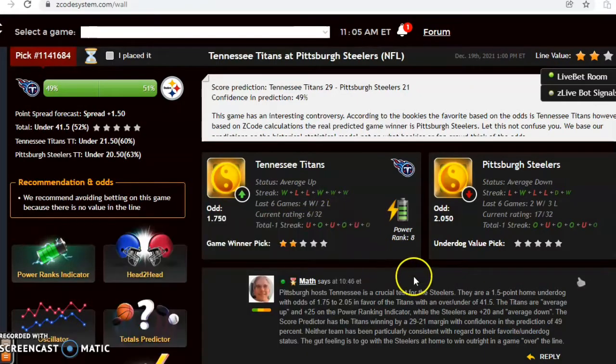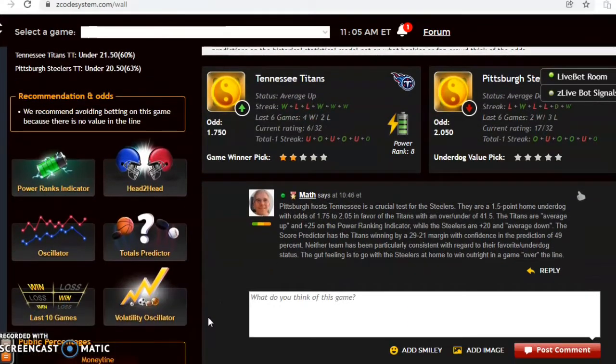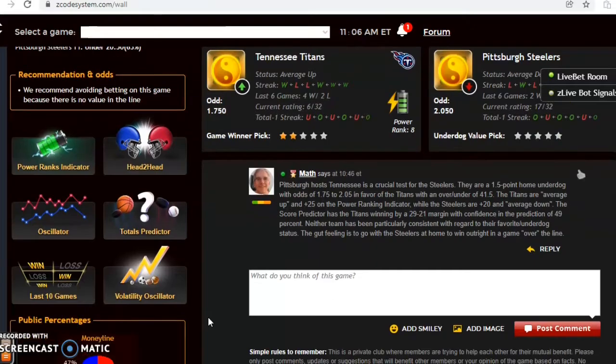Looking at the total streak, Pittsburgh was over in their last game and over in four of their last six, but Tennessee was under and under in three out of their last six games. Since they're trending on opposite sides of the line I tried to avoid the over/under generally, but the line is set so low at 41.5. The score prediction has Tennessee 29, Pittsburgh 21 — although confidence is only 49 percent, I like the Steelers to win at home as the underdog and go over the line.